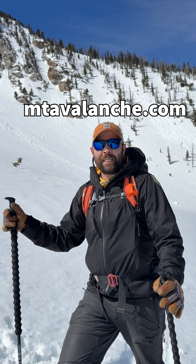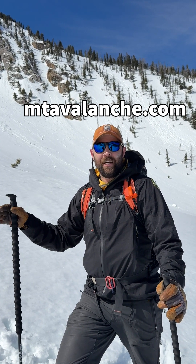Follow along at mtavalanche.com and we'll keep you up to date on how the wet snow is developing.